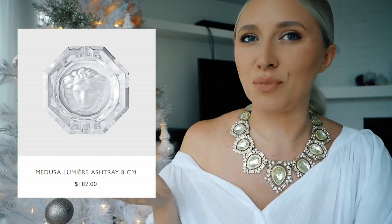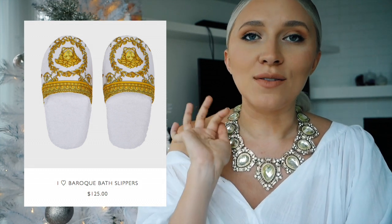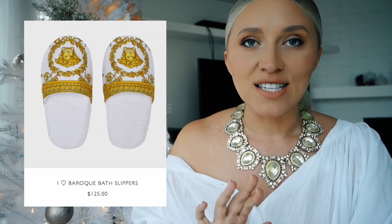I'm a massive fan of having ashtrays around — not because I smoke, but I like to put change, coins, or hair safety pins in them. I find ashtrays are just so much better looking than trays. I love a Medusa head ashtray and they come in different colors — the C3 one costs $182. Who doesn't love a pair of Baroque slippers? These Versace slippers are so cool — if you know the person likes to cozy up at home around Christmas, I love the white and gold branding, and these are $125, super affordable.